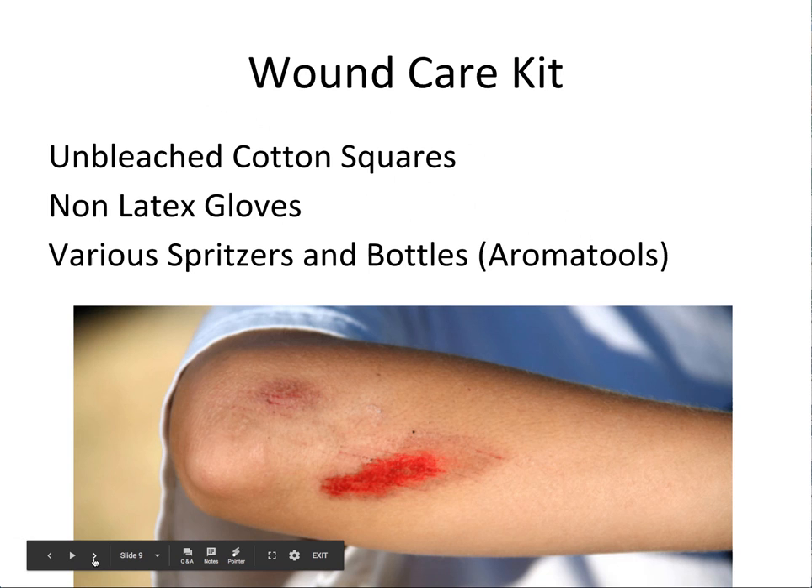Now we're going to get specific and talk about some specific issues and how you can manage those using essential oils. One of the questions we frequently get asked is about essential oil safety with wounds — is it okay to use the oils directly on the wounds or should we use it beside it or around it? Can I put a bandaid over them? Can I cover them? Should I leave it uncovered? Let's talk about how to manage these minor cuts and scrapes and wounds.